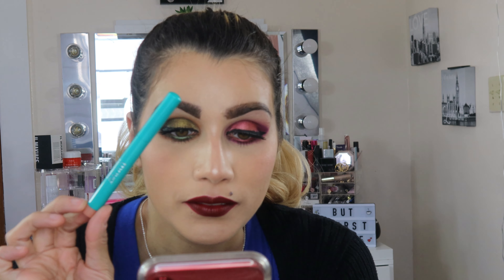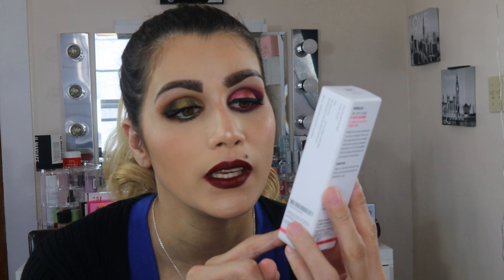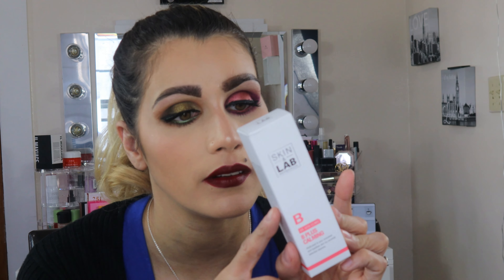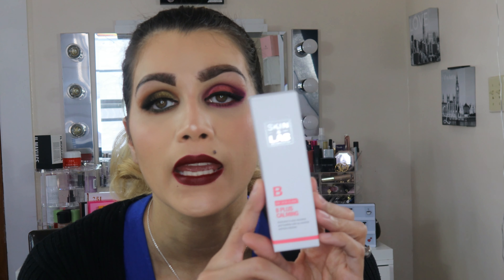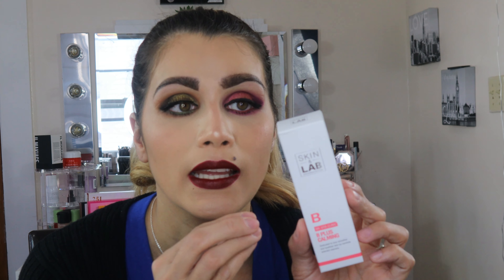I'll go ahead and apply it on my brow bone so you might be able to see just a little bit of the highlight. The eye brightener in Aurora from Thrive Cosmetics retails for $24.